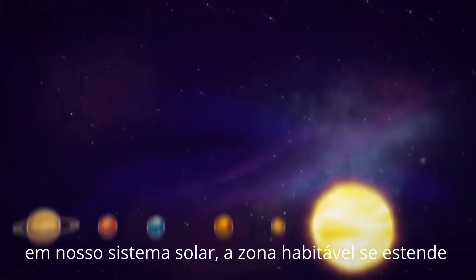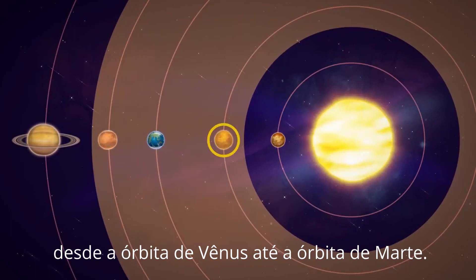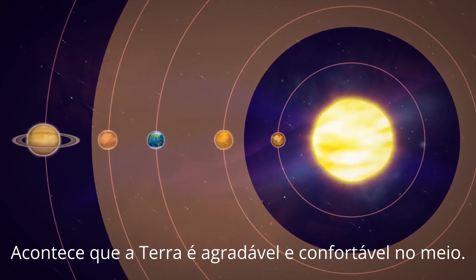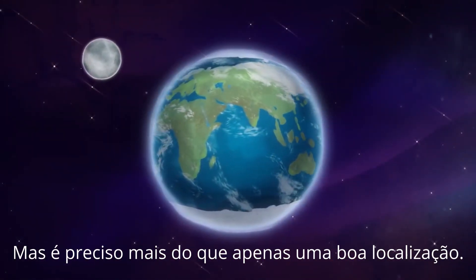In our solar system, the habitable zone extends from around the orbit of Venus to around the orbit of Mars. Earth happens to be nice and comfy in the middle, but it takes more than just a good location.